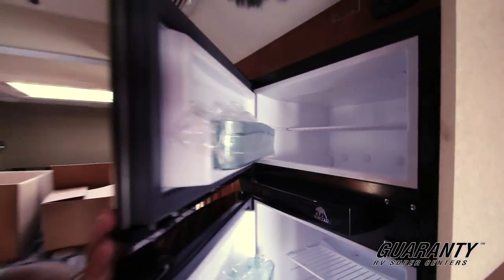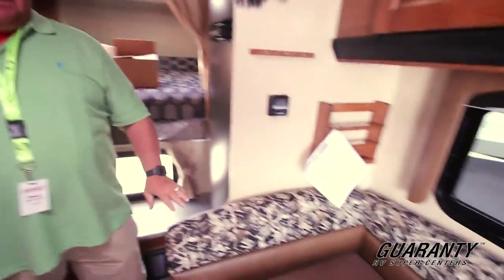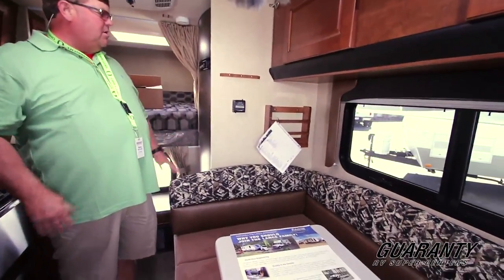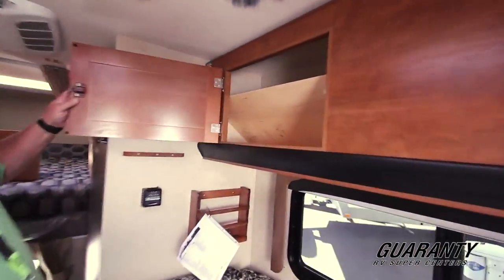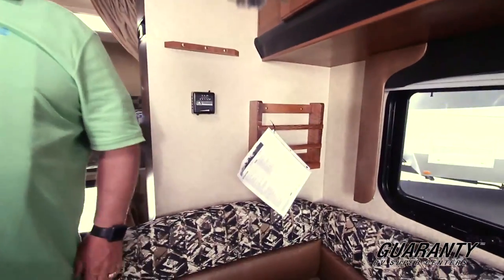You got your U-shaped dinette, which actually makes into a nice little bed — a little longer than a smaller version. Here's your heater control. You got storage in here, and if you're not going to use it for storage, it actually folds down to a little bunk. There's a magazine rack here, and you got cross ventilation there too.